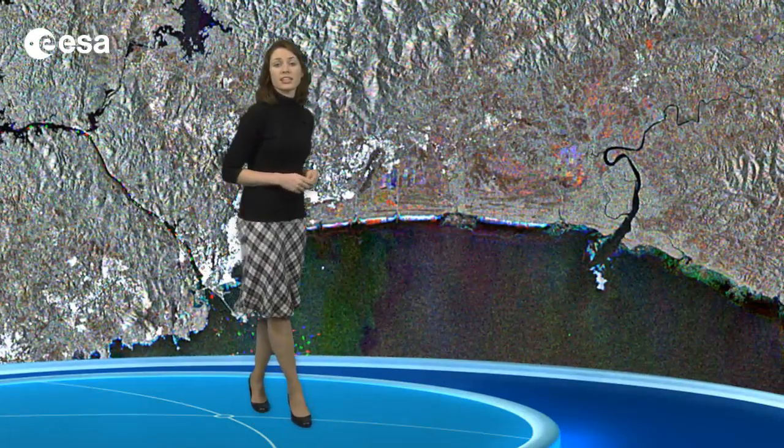Also near either end of the canal, high radar reflections appear as clusters of white dots at Panama City on the southern shore and Colon on the northern shore. The Central American nation is about the size of the Czech Republic. It enjoys a tropical climate and is an attractive tourist destination for its beaches, mountains and rainforests.